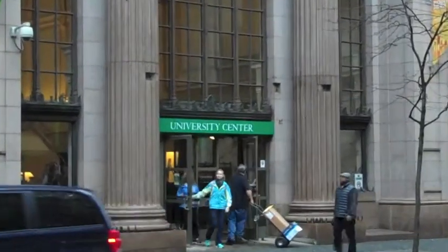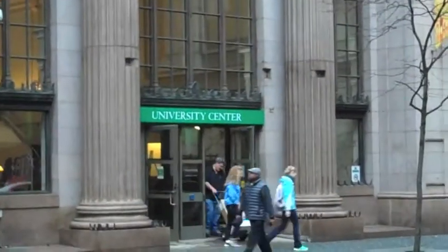Everyone here at Point Park University has visited the library at University Center one time or another. With its beautiful marble columns and stairways, glass skylighting, and gorgeous bronze clock that hangs far above in the ceiling, the building is exceptionally hard to miss.